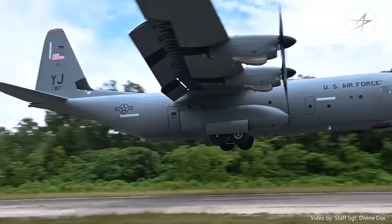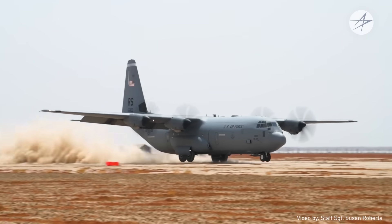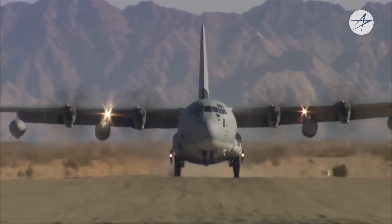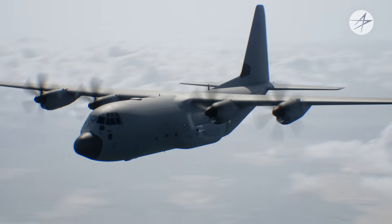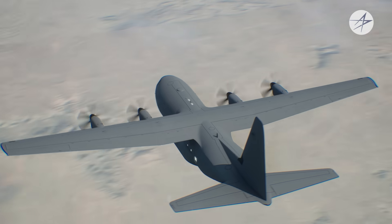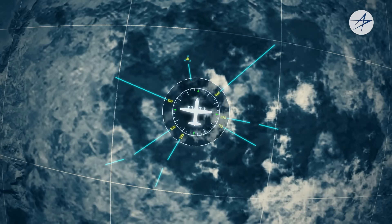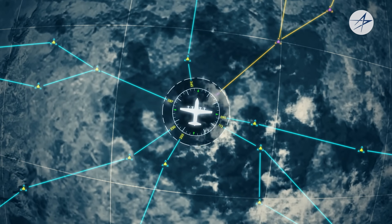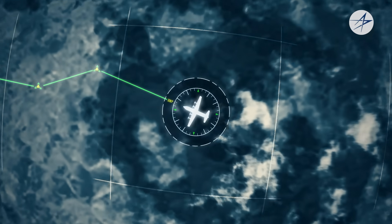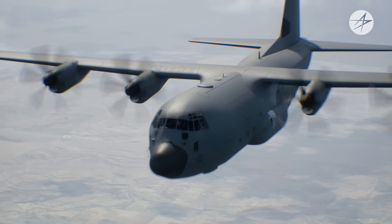The C-130J can land on highways, deserts, mountains, islands, snowpack, or any relatively flat surface. The aircraft also integrates two mission computers across all its systems, providing my crew advanced communication, advanced diagnostic reporting, and improved flight range. All of which combine to deliver the Super Hercules unhindered global access and enhanced connectivity for the mission.